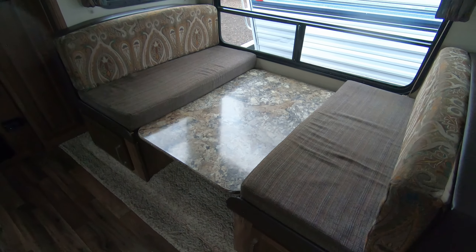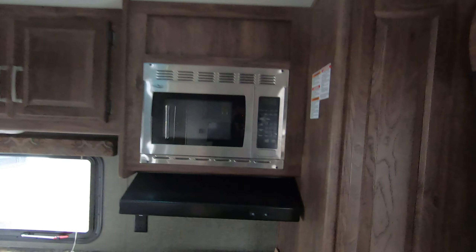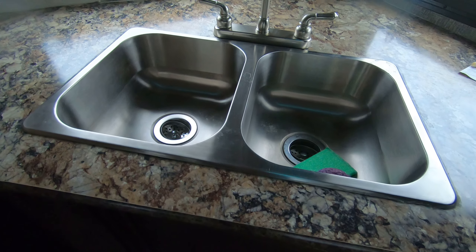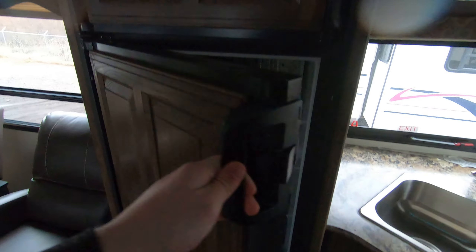Booth dinette. Rear kitchen floor plan. Stainless steel microwave. Three burner and oven. Lots of storage in the kitchen. Double sink. Gas electric refrigerator and freezer.